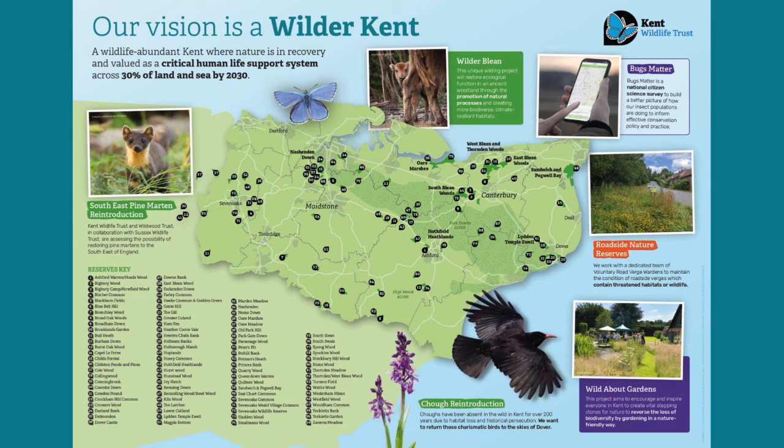Kent Wildlife Trust's vision is to increase wildlife abundance and climate resilience across 30% of Kent's land and sea. To do this, we purchase and manage land, introduce species where they have been lost, and work with the community and landowners so they can take meaningful action to create space for nature and for people.